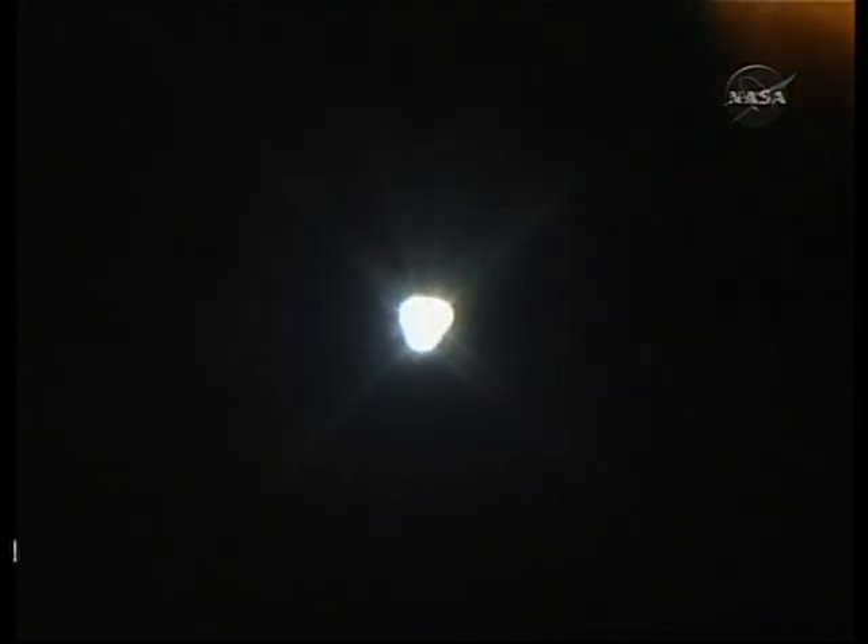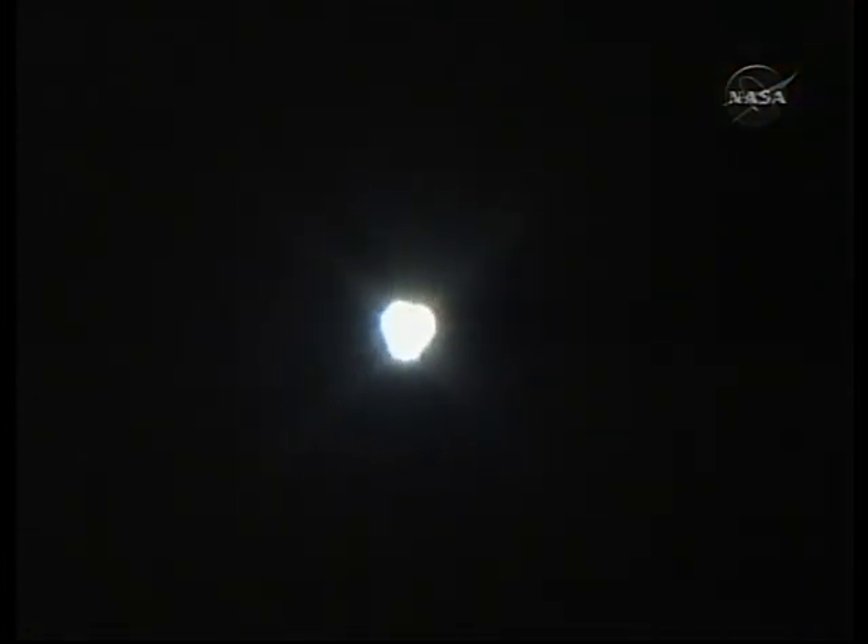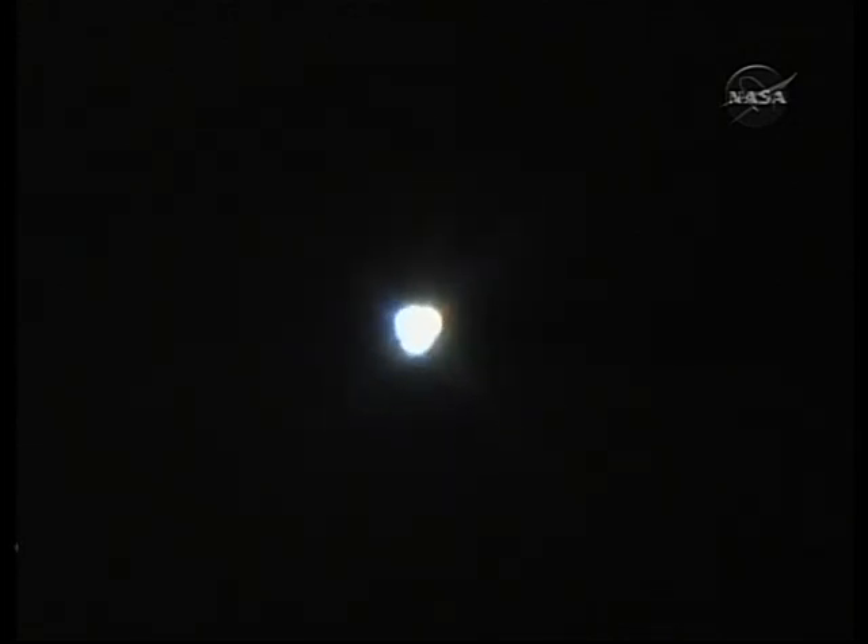Endeavour's performance is as expected thus far — 2 minutes 19 seconds into the flight, flying at 3,700 miles per hour, 35 miles in altitude and 49 miles downrange. The propulsion officer confirms that the orbital maneuvering system engines are firing, providing Endeavour with its extra boost to orbit. Endeavour, two engines, Zaragoza. Copy, two engines, Zaragoza. Now 3 minutes 4 seconds into the flight — that call indicates Endeavour could reach Zaragoza in the event of a single engine failure.